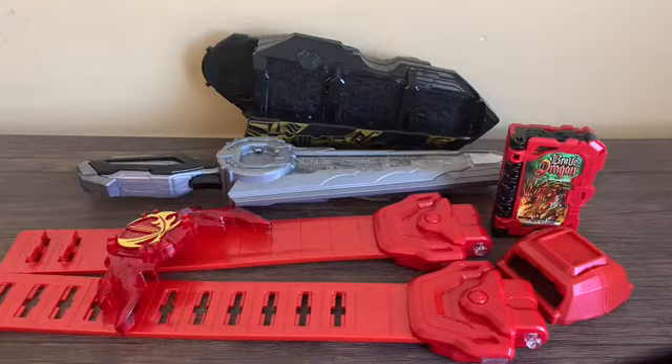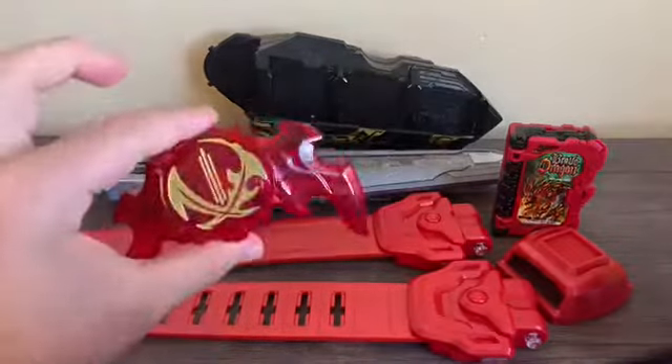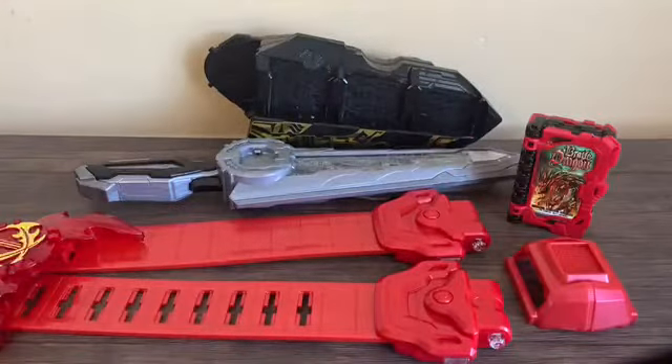So we're going to take a look at the Seiken Sword Driver. You have the contents: the sword driver itself, the Seiken, the Kaikenreka emblem, the Brave Dragon Wonderride Book, two belt straps, and a belt stopper.